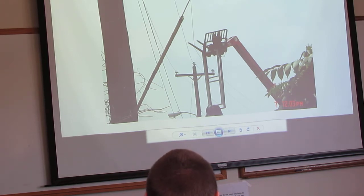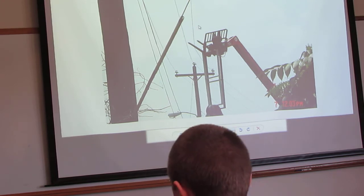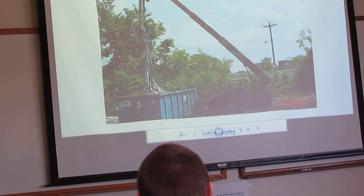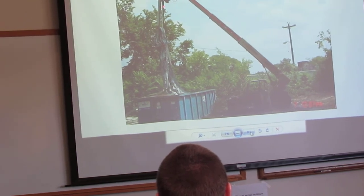So he comes in contact with these lines, and I'll show you what happens next. He's dumping all this material into this dumpster, and he contacts those power lines. You see the forklift all burned up here? You can see the scorched forklift. Here's the forklift hitting up to the power lines, and here's all the material he's supposed to be dumping into the dumpster.